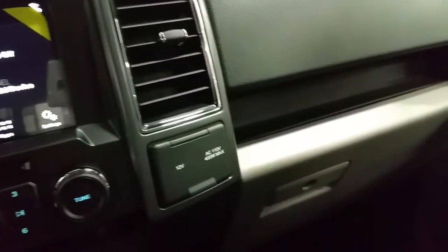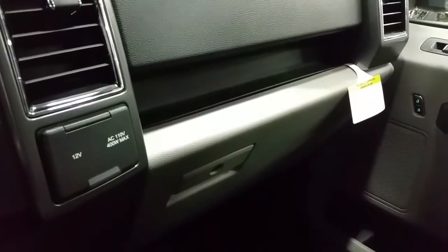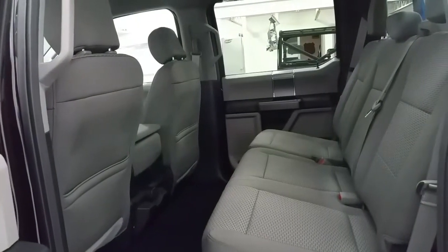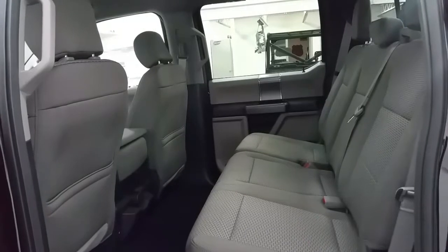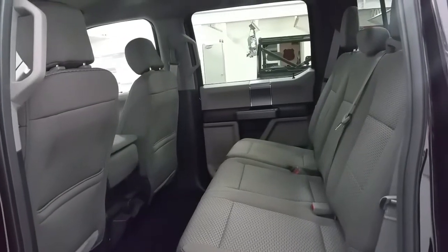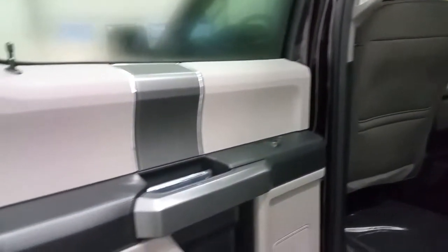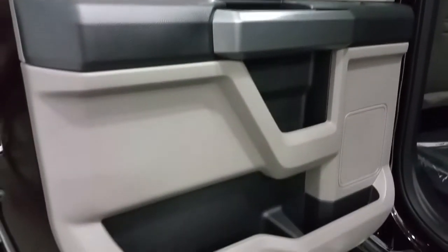We have a traction control button and a glove box that locks with a key for additional secure storage. The rear seat is a 60-40 bench with tons of leg room. We have a 12-volt power supply, rear cup holders and 2 smart charger USB ports, not to mention overhead lighting, garment hooks, power windows, door speakers and more door storage.